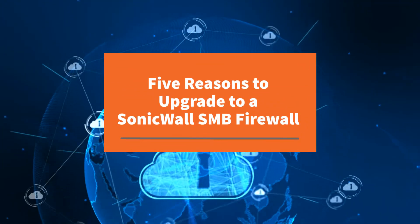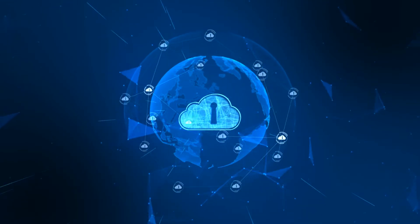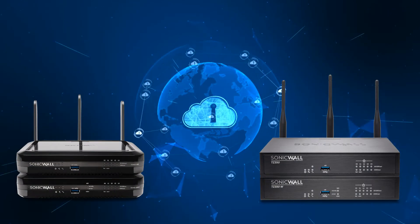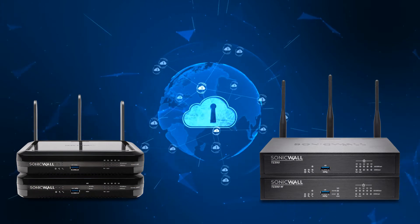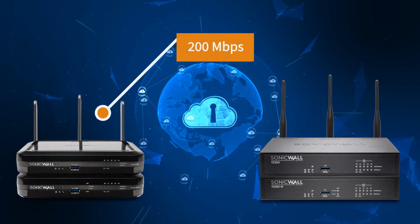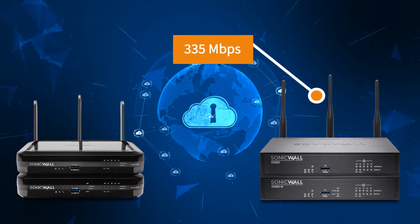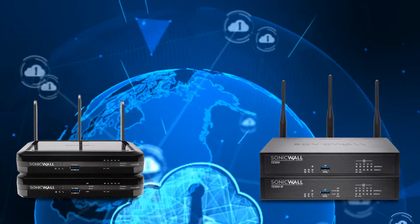Why upgrade to a SonicWall small business firewall? The SOHO 250 and TZ350, the newest additions to the lineup, feature security processors optimized for speed, delivering super-quick performance for home office to small business networks. With threat prevention throughput of 200 Mbps for the SOHO 250 and 335 Mbps for the TZ350, these firewalls are tough to match in this category.